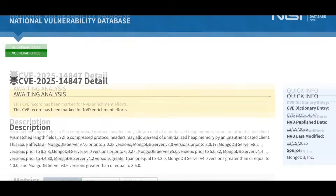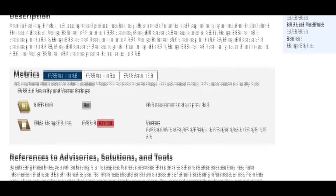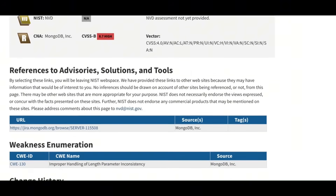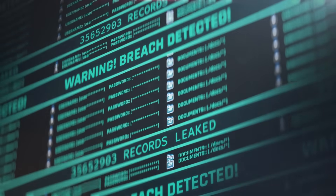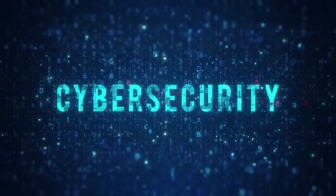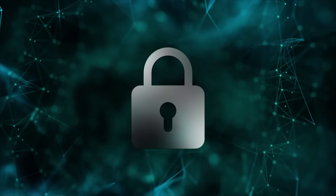This vulnerability targets how MongoDB manages compressed network messages, specifically using the Zlib library. The server mistakenly uses the allocated buffer size instead of the actual data size when sending responses back to a client. By sending a malformed packet, an attacker tricks the server into over-reading and returning fragments of its internal memory heap. The scariest part is that this happens at the network transport level, meaning the attacker doesn't need a username or password to trigger the leak.